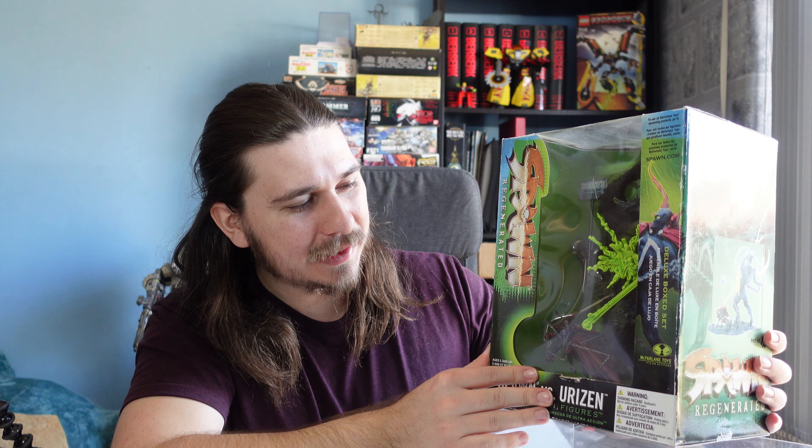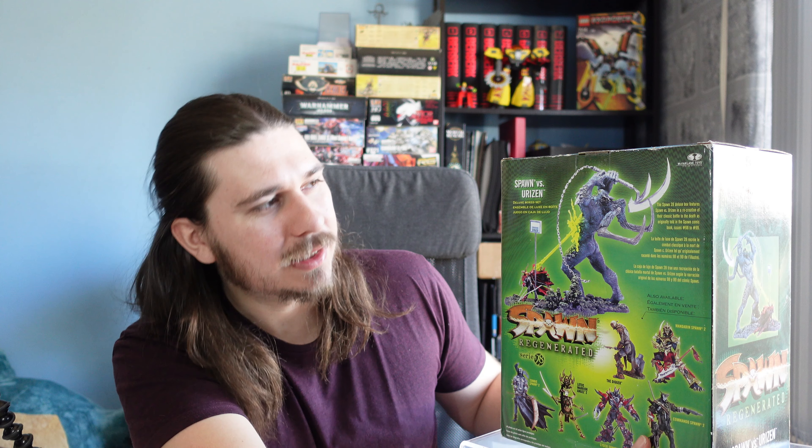It must be behind him or something because it hasn't been opened so it must be in there. I think this could possibly be my favourite figure — well, it's not really a figure, it's more of a statue. I don't see anyone sort of playing with these. But yeah, I think he looks awesome. I can't wait to get him out of the box and review him.